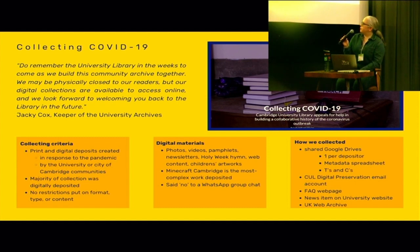In terms of digital, we received a lot of photos, videos, pamphlets, a hymn that was written for Holy Week, websites or web content, and artworks. Minecraft Cambridge is by far the most complex work we acquired during this time and for this collection — and I'd say it is the most complex work that exists across all of our digital collections.